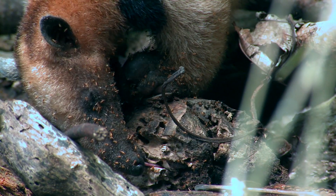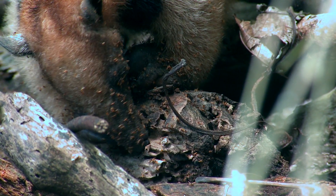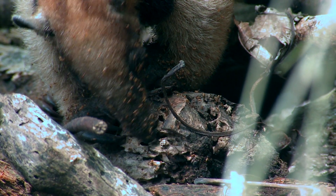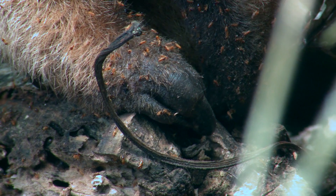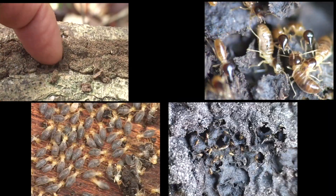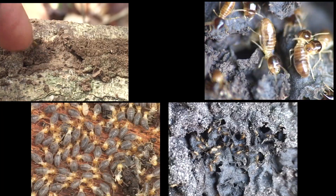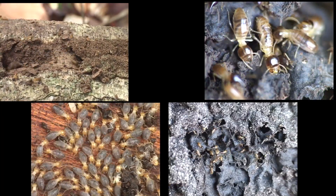A Tamandua's diet, according to one study, is two-thirds termites and one-third ants. Individuals that spend more time in the trees eat more ants, and those that stay more on the ground eat more termites. There are many species of termites. They can eat 9,000 termites and ants in one day while visiting 50 to 80 colonies.